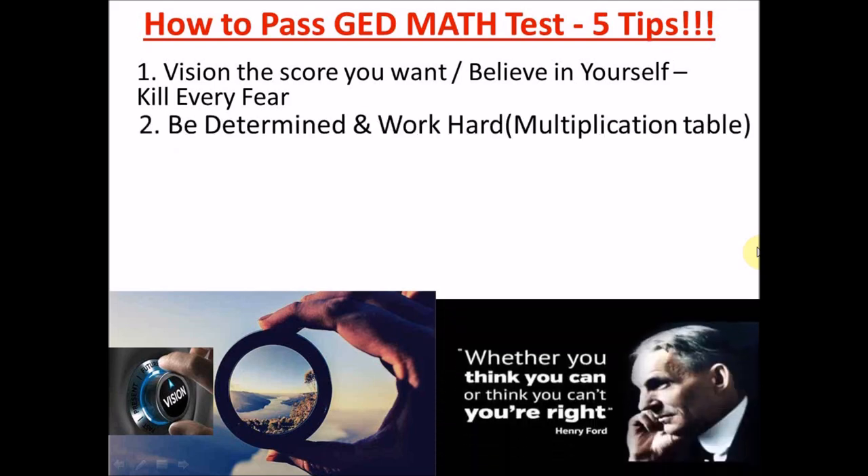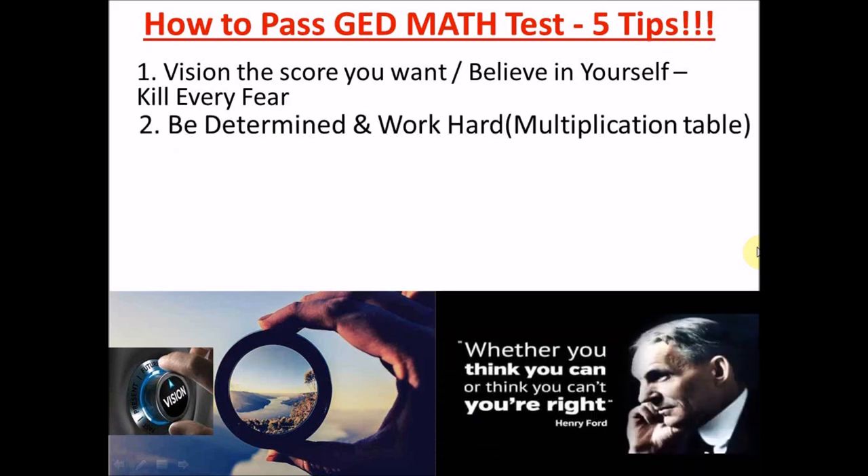The next tip is: you need to be determined and work hard. You have to focus and commit. One thing that will help you in working hard is your foundation. In math you need to know your multiplication times table by heart — it's very key. Don't be ashamed to pick up your times table and revise it: your nine times, eight times, seven times, twelve times table. It's foundational.